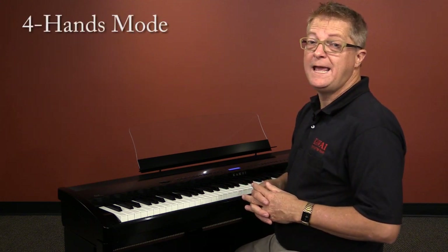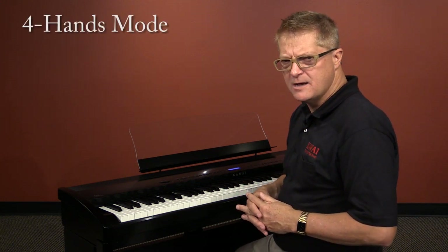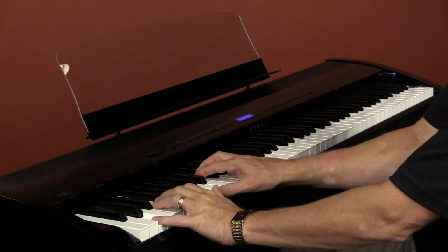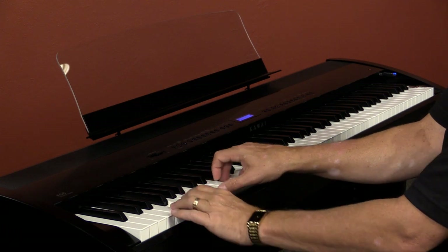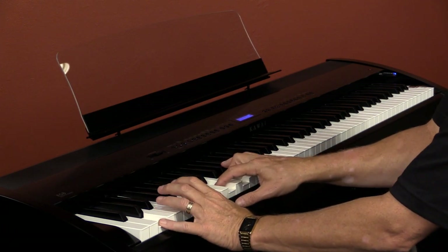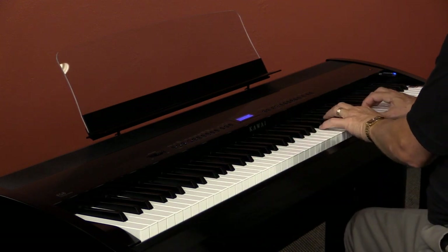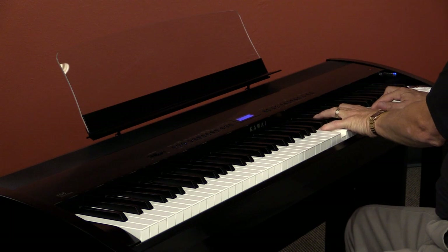A deeper function of the split mode is called Four Hands mode. This allows us to set up two identical 44-note pianos, each in the same octave. This is great for two people working on a duet, or a teacher and student, parent and child, or for doubling up the number of students who want to enjoy the benefits of a lab teaching system.